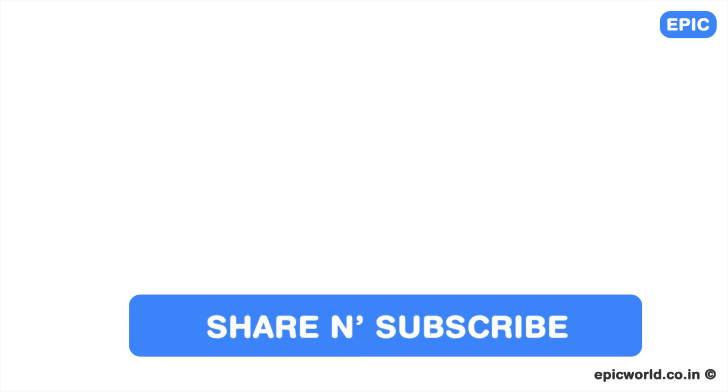If you like this video, you can subscribe and share our videos with your friends. Thanks for watching.